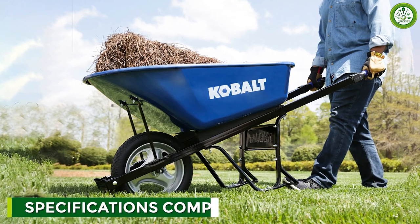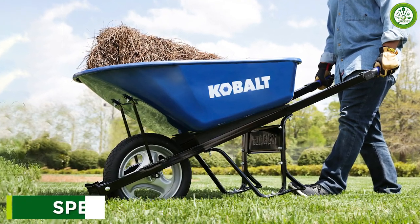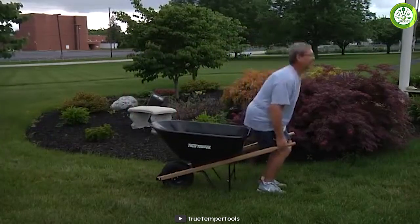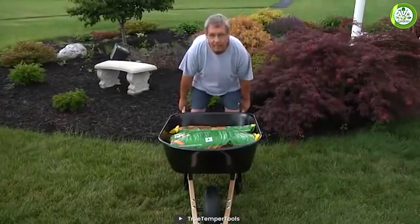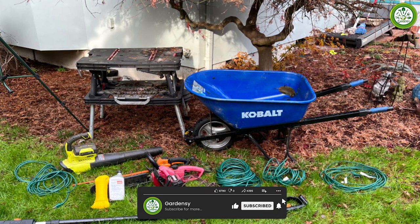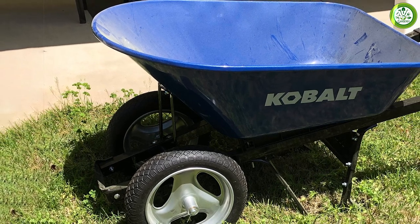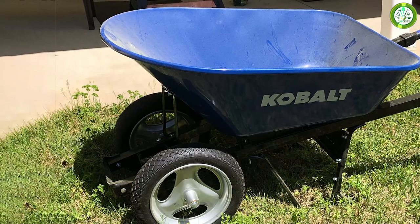Cobalt offers a range of steel and poly wheelbarrows with different load capacities, wheel sizes, and handle designs. Truetemper also offers a similar range of options, but with a greater emphasis on steel wheelbarrows. However, there are some differences between the two brands in terms of their specifications. For example, Cobalt's poly wheelbarrows are generally lighter in weight compared to Truetemper's steel wheelbarrows, making them easier to maneuver, but they may not be as durable as the steel wheelbarrows.